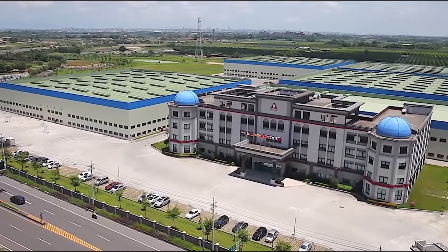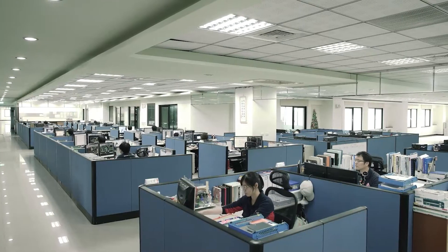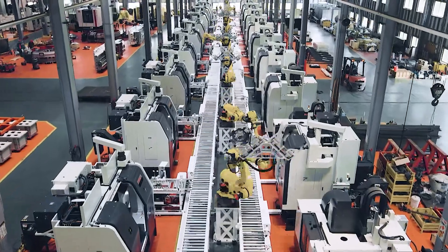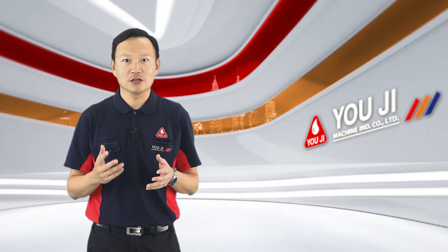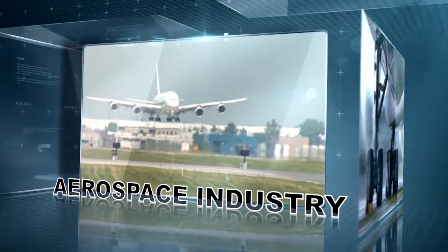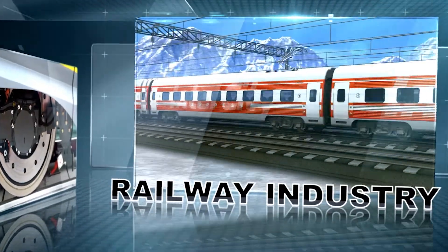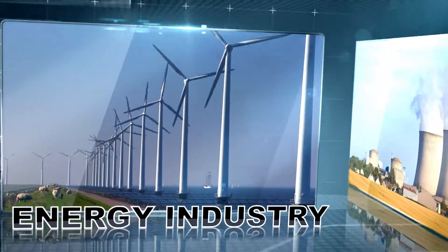Hello everyone, welcome to YouTube. I'm Brian. Our company is the leading brand of Vertical Turning Center in Taiwan, and our production integrates design, R&D, and manufacturing inside our plants in Kaohsiung, Taiwan. The machine tools we make are prime in the industrial sectors of aerospace and large-size bearing manufacturing. UG has a comprehensive global market strategy that covers the entire world market.